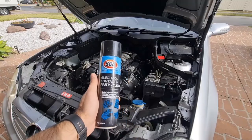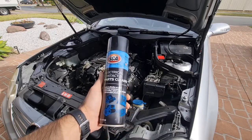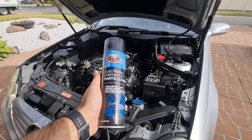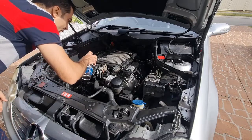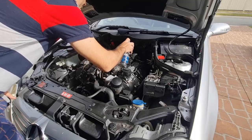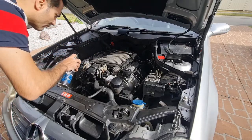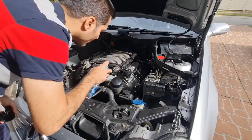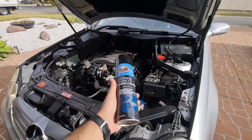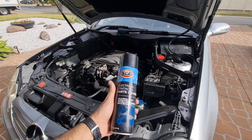I'm going to spray some electronic contact cleaner on some of the vacuum lines. This is a very neutral spray so it's not going to harm any connectors. Spraying electrical cleaner had no effect on my vacuum lines, so I'm pretty sure that I have no vacuum leak at this point.